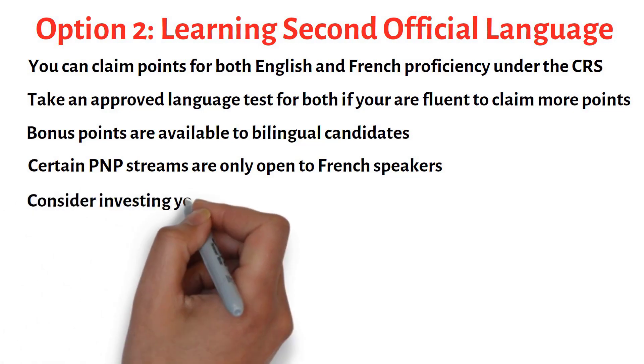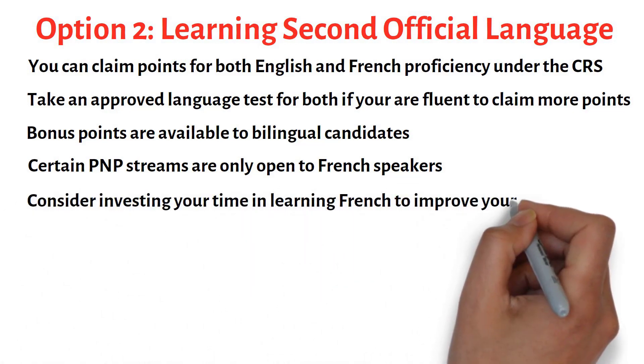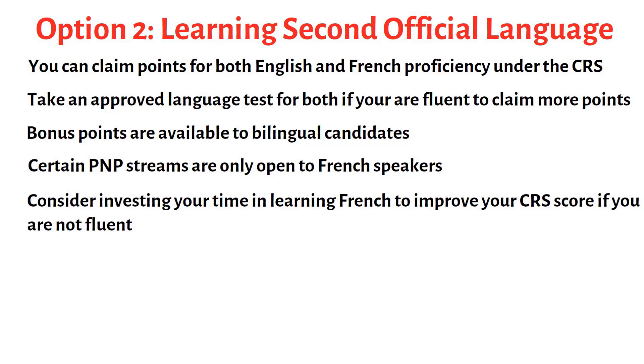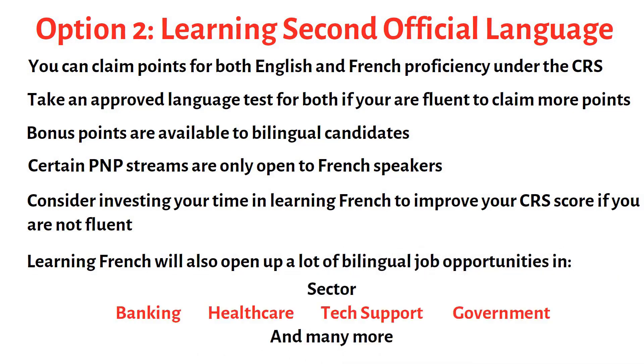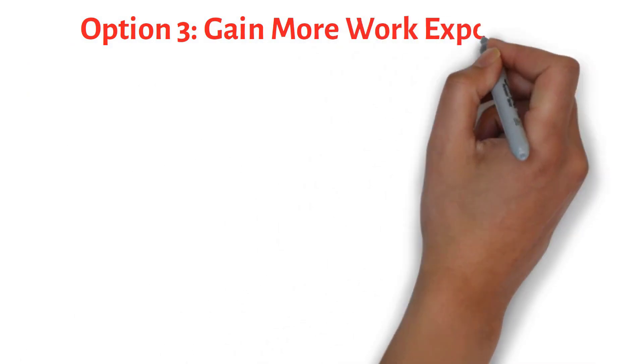If you are competent in both English and French, don't miss out on this opportunity. If you are not fluent in French, you should consider investing your time in learning French to improve your CRS score, as this doesn't take as long compared to the rest of the options available. Learning French will also open up a lot of bilingual job opportunities once you land in Canada.